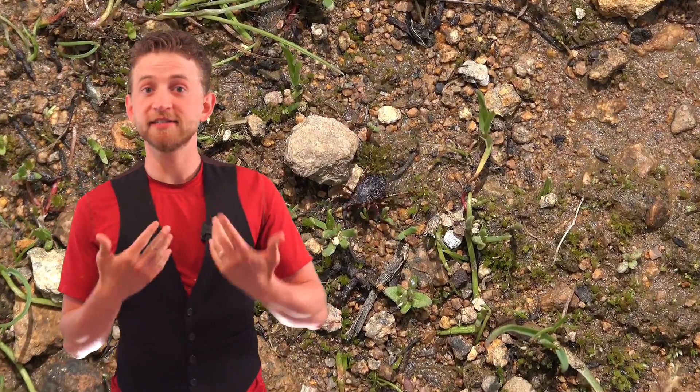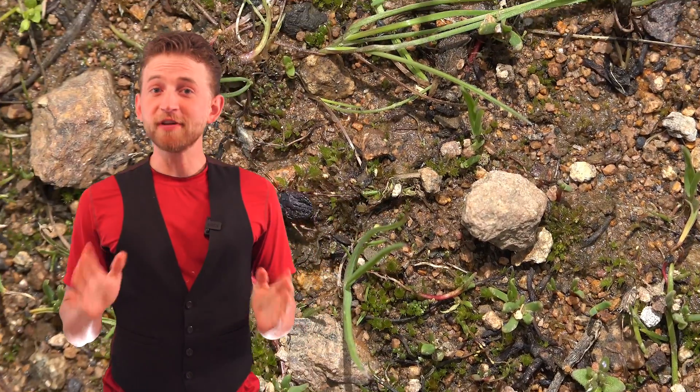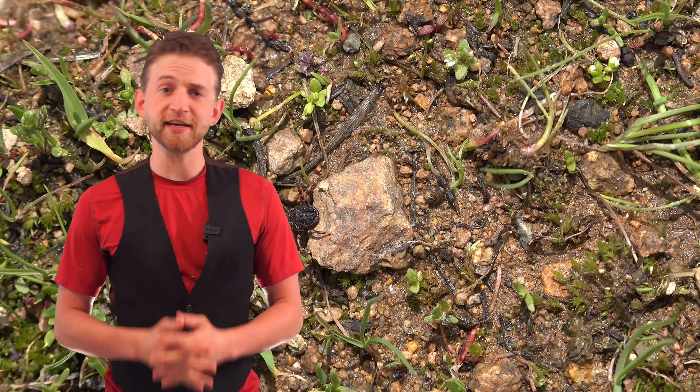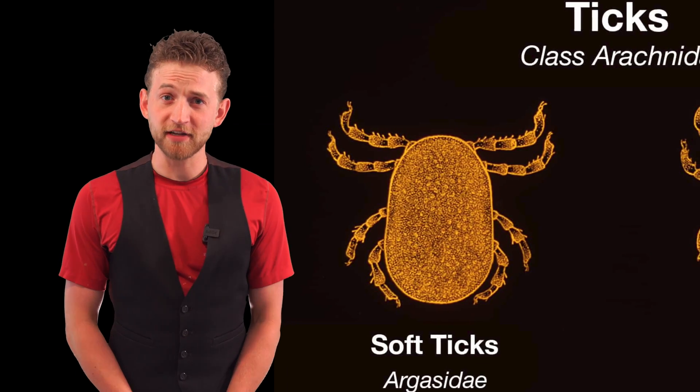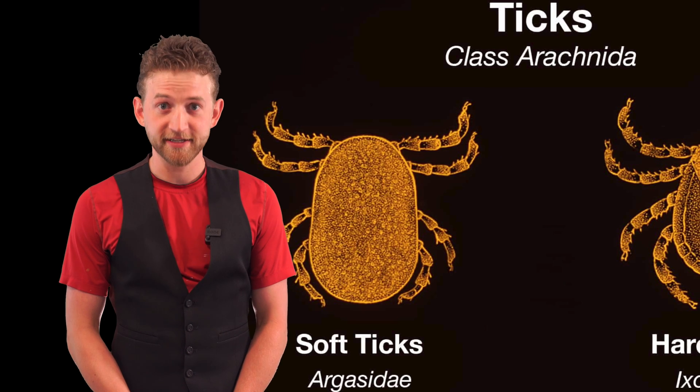Let's go over the basics of what ticks are. First off, ticks are not bugs. They are arachnids — in the same family as spiders and scorpions. They have eight legs. There are two different types of ticks: hard ticks and soft ticks. The way you can tell the difference between them is hard ticks are hard and soft ticks are soft.